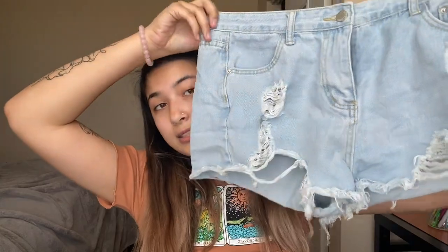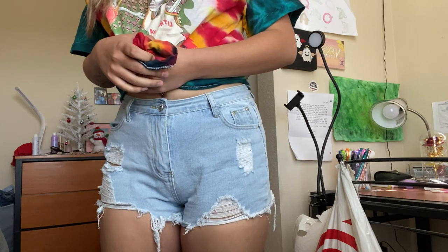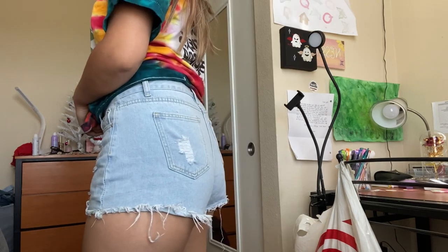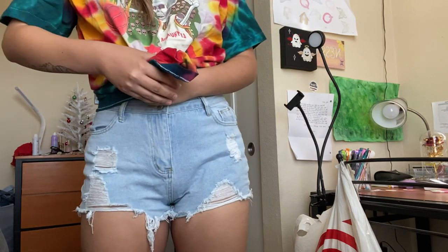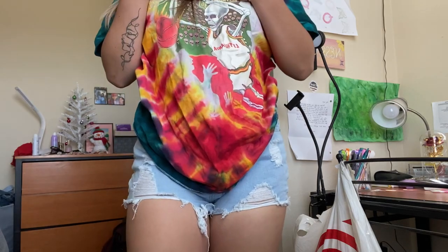My last few items are shorts. The first shorts I got are a light wash color and the rips are so cute. The back also has rips on the pockets, which is a plus. These are some very good shorts to have during the summer when it gets very hot. I think I'm more of a light wash person. These shorts fit really well — the only downside is that it's a little bit too short for me, but it's tolerable so I'm going to wear them either way.